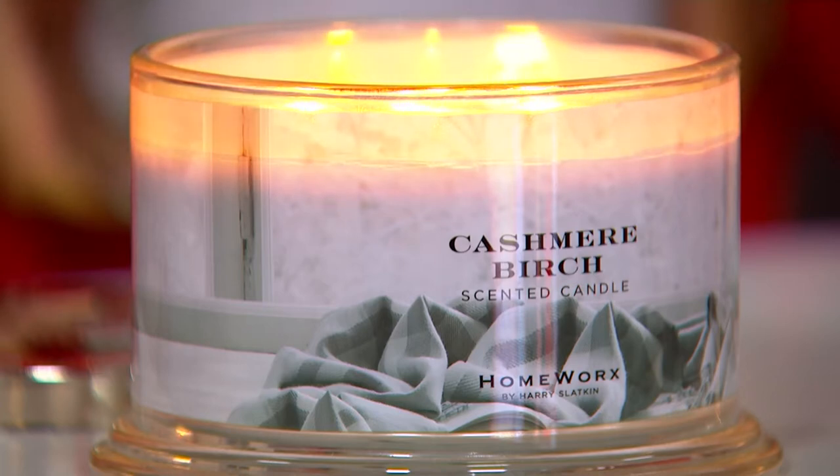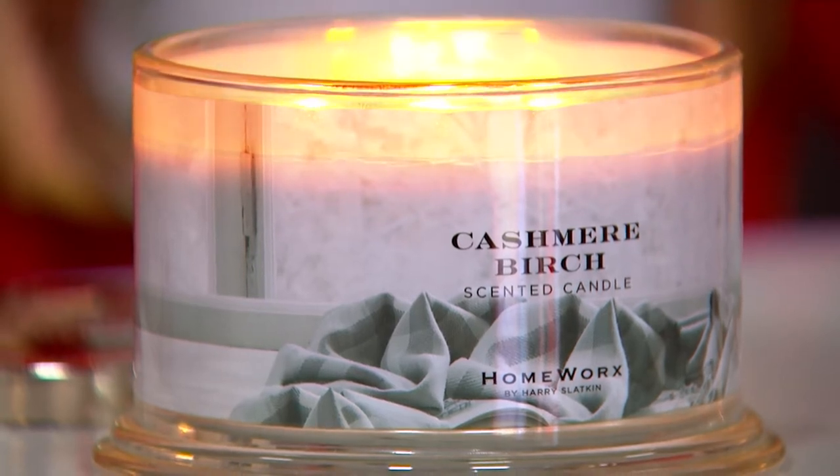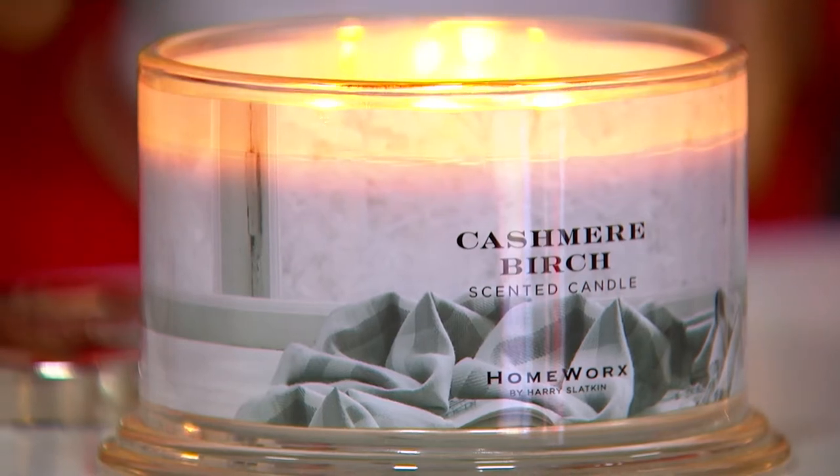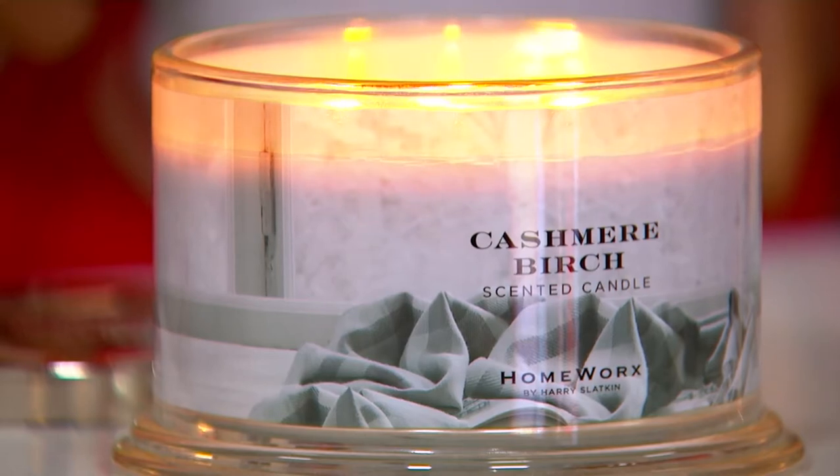This is so sensually romantic. This is the candle you want to be burning in the evening time, whether you're alone with a movie or whether you've got a loved one with you, when you're having dinner and lighting candles on the table. This comes under my sexy, wonderful, cozy-up candle.